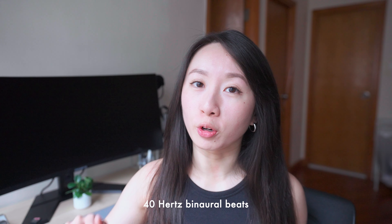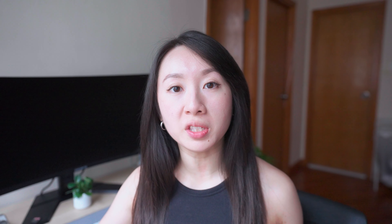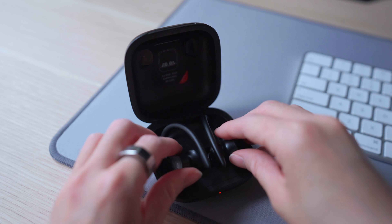Next up is 40 hertz binaural beats, which you can download an app for, but honestly if you just look up 40 hertz binaural beats on YouTube, there are a lot of options. Dr. Huberman uses it for five minutes before doing focus work and then turns it off to actually do the work, so I'll try that too. I don't recall if he mentioned what he does while listening, but I feel like it's probably not looking at a screen, so I'm going to look outside.